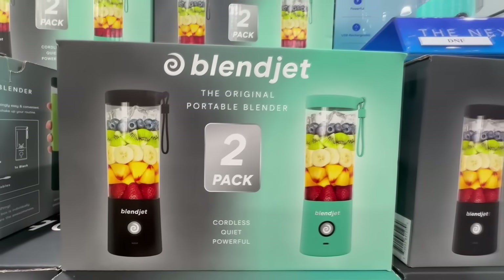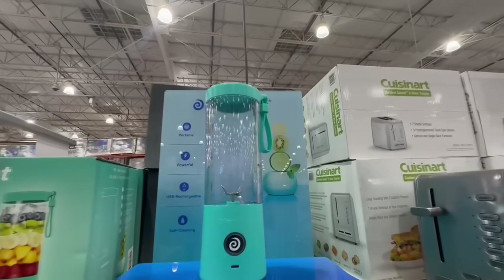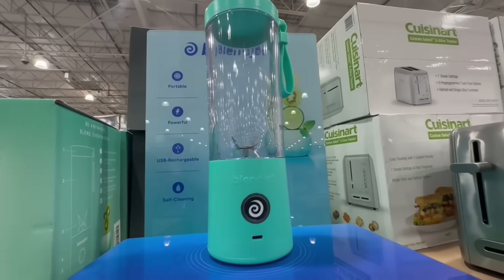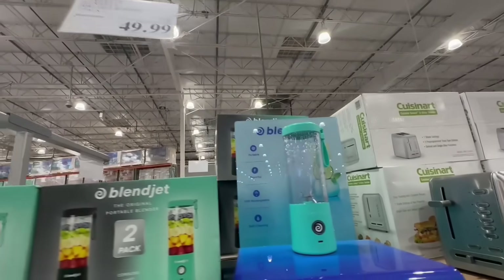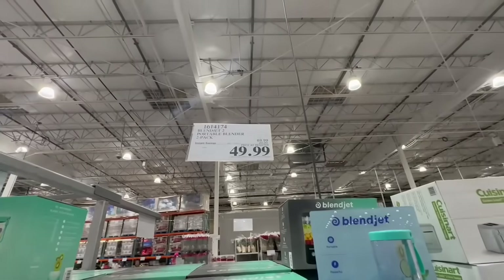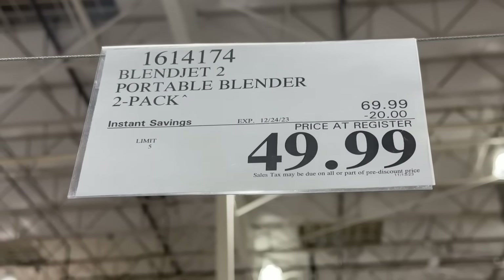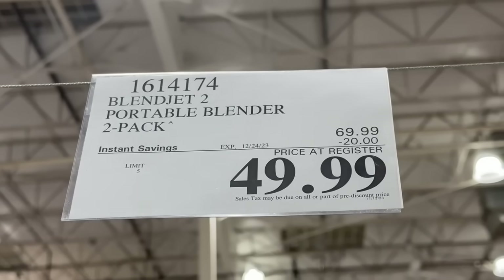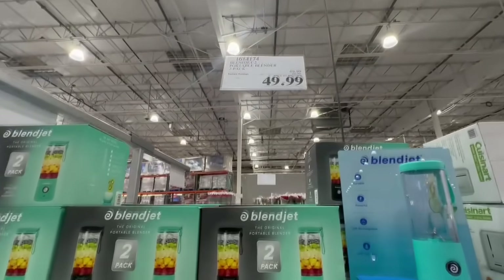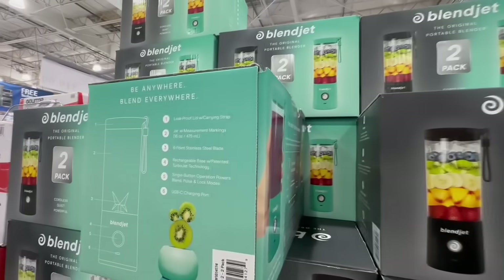Has anyone noticed that this portable blender is part of the upcoming instant savings sale for December? This Costco already has their sale going on. You get two Blendjets — one in an aqua color and one in black. These are going to have $20 off from the original price, so normally they sell for $70, coming down to $50. These are going to be at a really great price point.